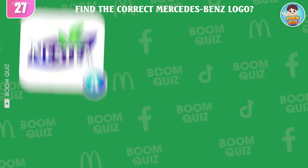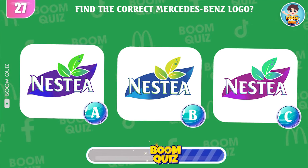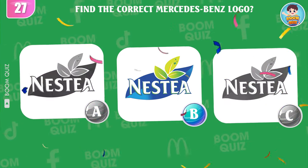Round 27 — find the correct Nestea logo. A, B, or C? Great, it's here.